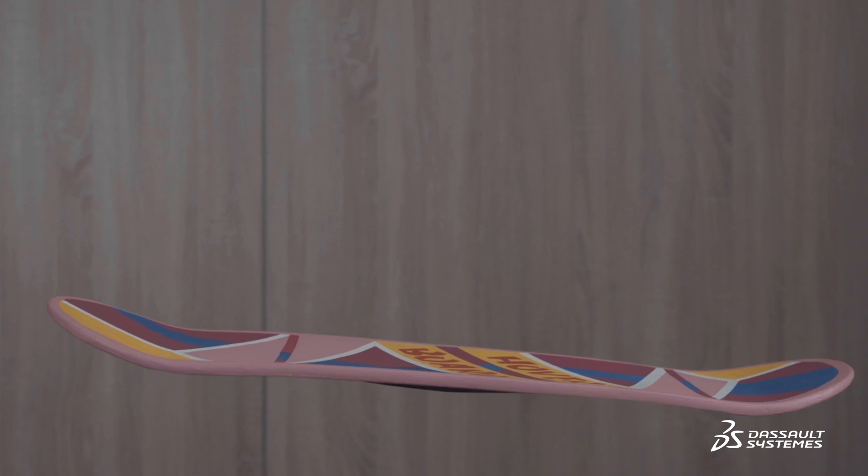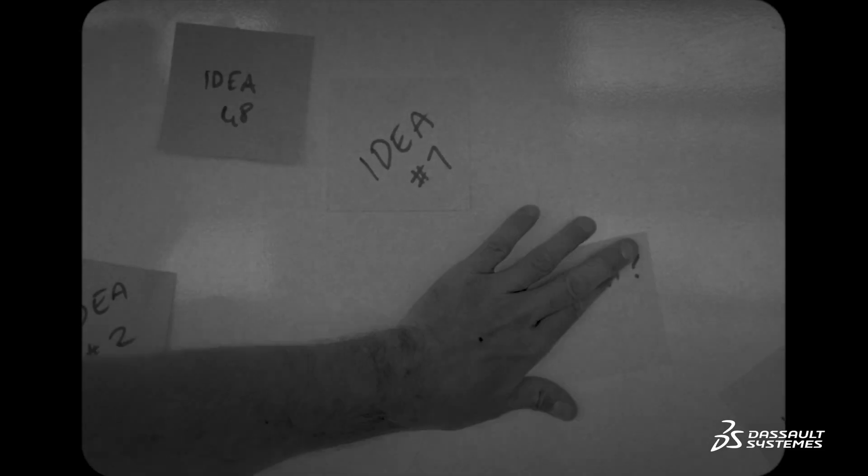Let's imagine you want to build a hoverboard. There's going to be more than one person working on your project. For example, an engineer, programmer, marketer, mechanical designer. Before, you used to work like this. No more, now that you can work on a 3DEXPERIENCE platform.